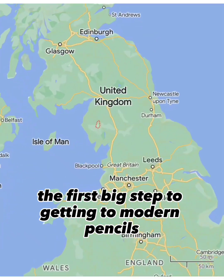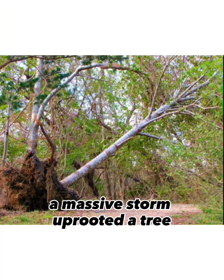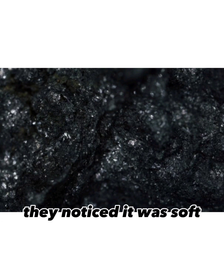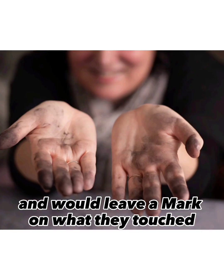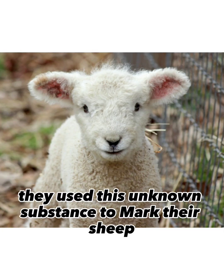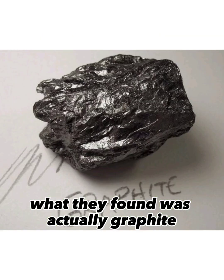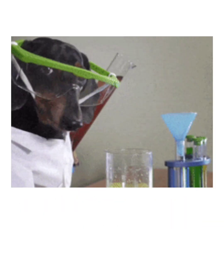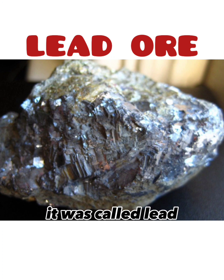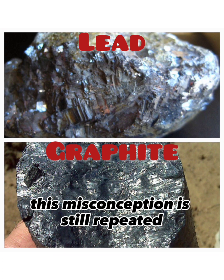The first big step to getting to modern pencils happened in Borrowdale, England in 1565. According to legend, a massive storm uprooted a tree and shepherds saw a black, tar-like substance under the ground. They noticed it was soft and would leave a mark on what they touched, so they used it to mark their sheep. What they found was actually graphite, but chemistry was in its infancy and the substance was misidentified as some form of lead ore. Because of this, it was called lead, even though lead had actually never been in a modern pencil — a misconception still repeated to this day.